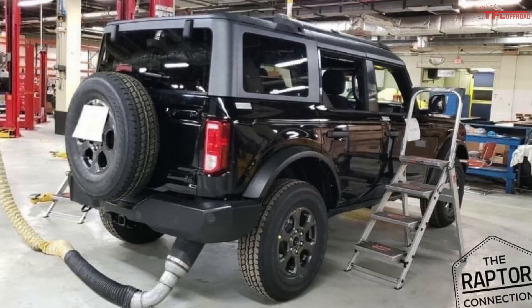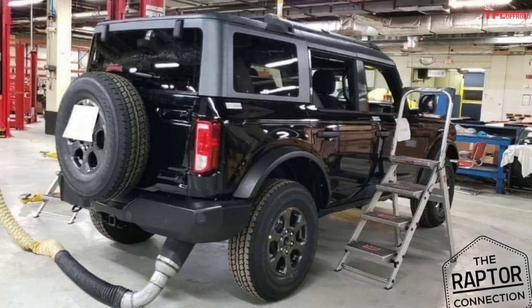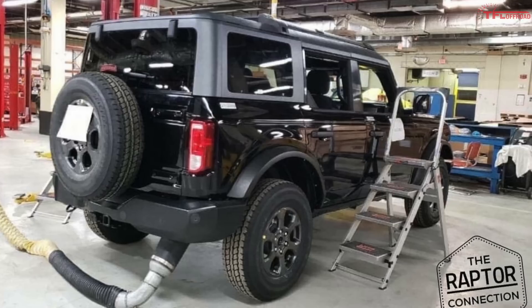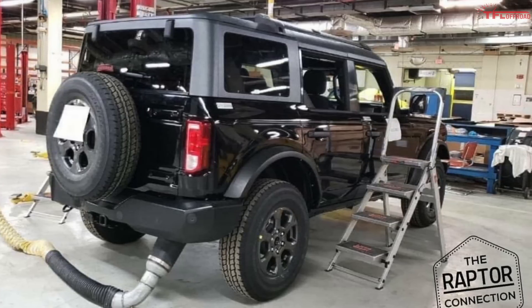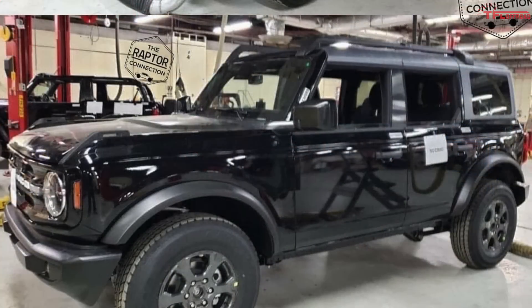It looks like the Bronco will be a pretty direct competitor to the Wrangler. This particular Bronco model is definitely not the hardcore off-road model — it looks more like a Jeep Wrangler Overland competitor, something more focused towards on-road performance. Looking at the front three-quarter angle that leaked, we can see a lot of different details.